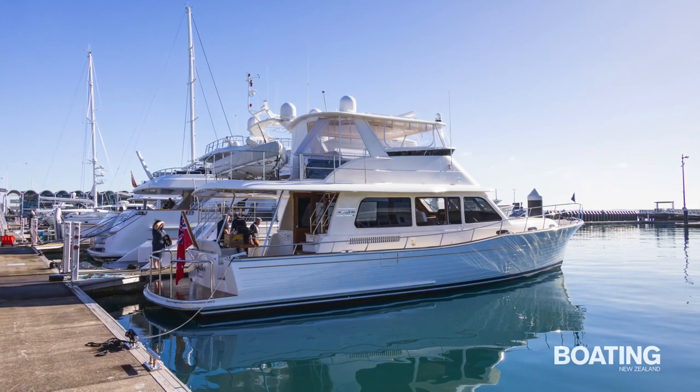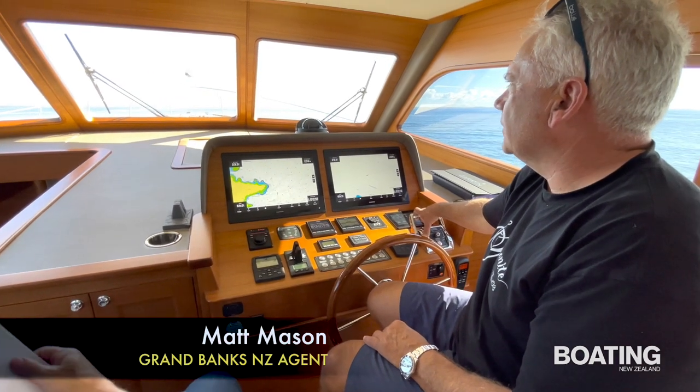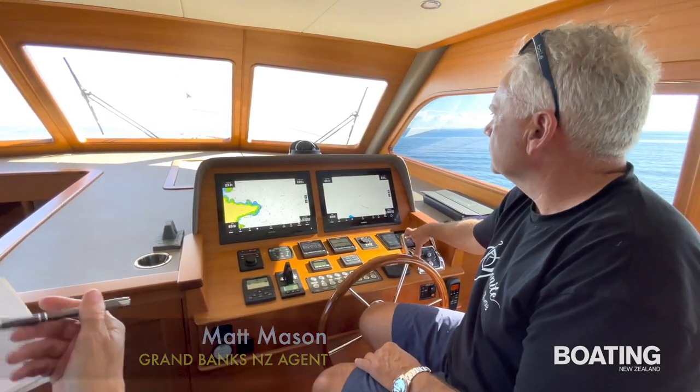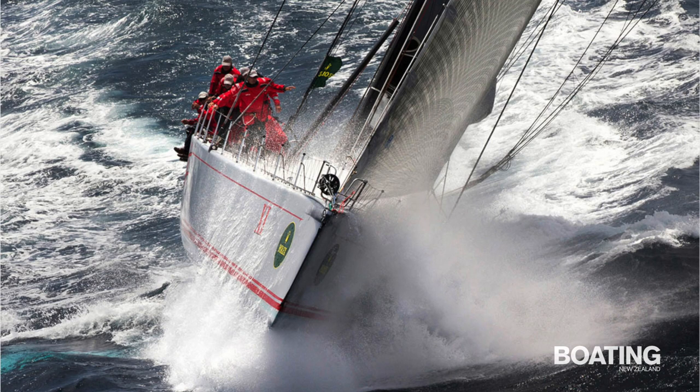Laugh-A-Lot had just finished pre-delivery commissioning when we joined the vessel at Viaduct Harbour, Auckland, with Grand Banks New Zealand representative Matt Mason already aboard. Mason is a long-time friend and crewmate of Australian sailor Mark Richards, who regularly skippers Sydney Hobart-winning maxi racing yacht Wild Oats 11.